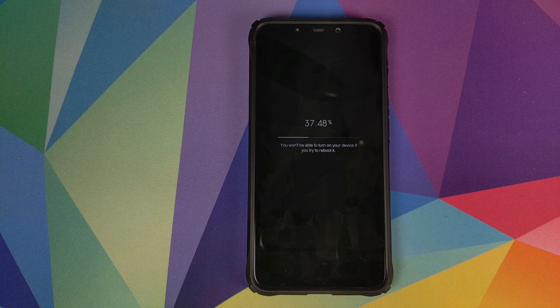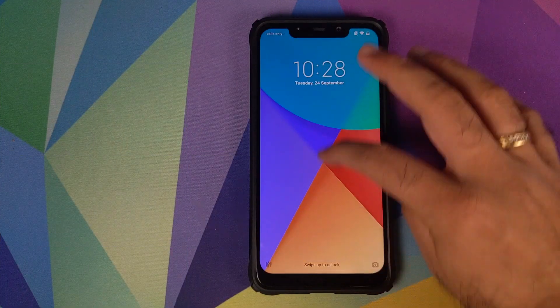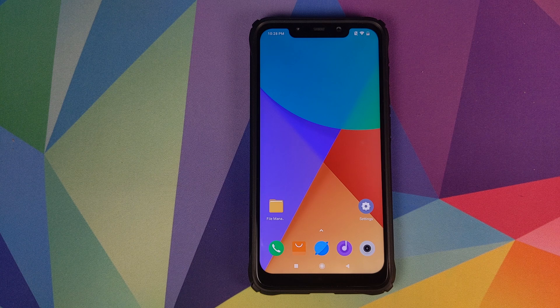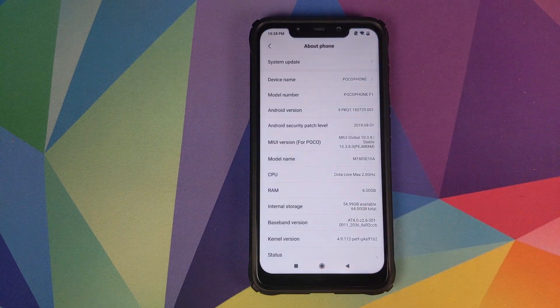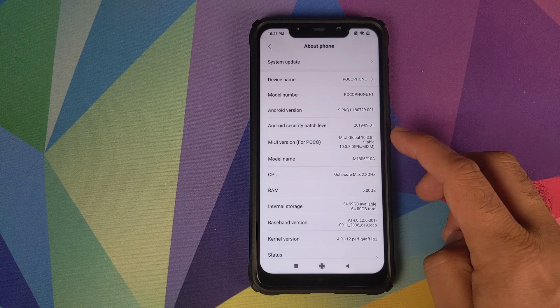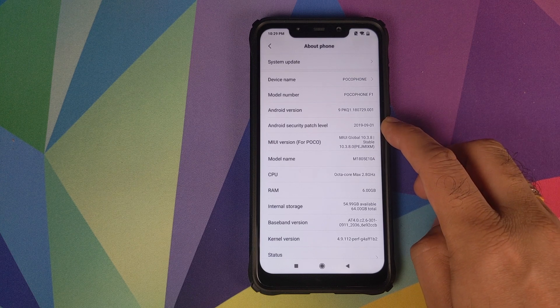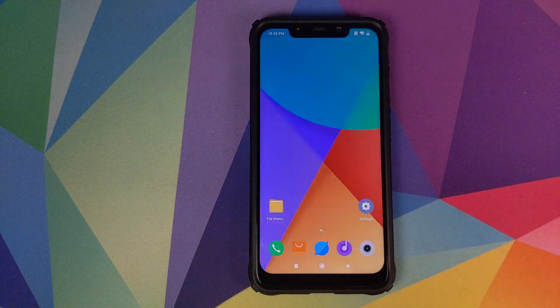Those of you switching from beta to stable builds, it will result in a data wipe and you will get a prompt for that — so make sure you have backed up your data. Once the update was applied successfully, the phone booted back into Android. Going into Settings > About Phone, you can see we are running the latest global stable version 10.3.8.0 with a September 2019 security patch and Android 9.0 Pie.